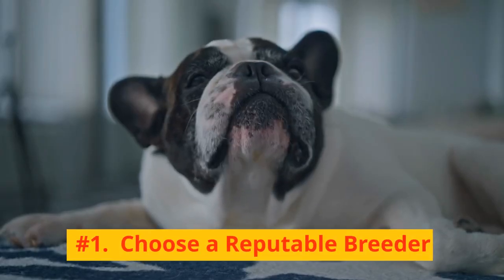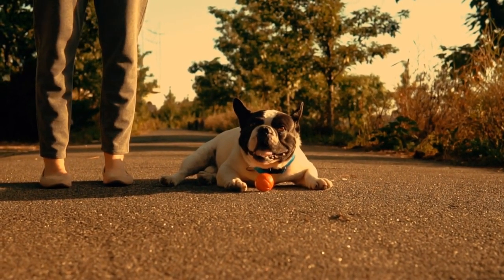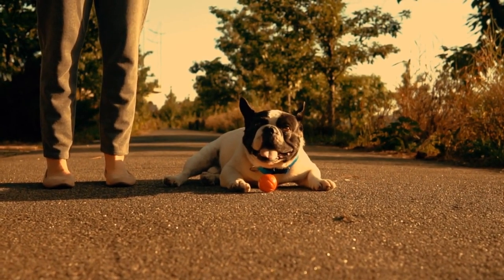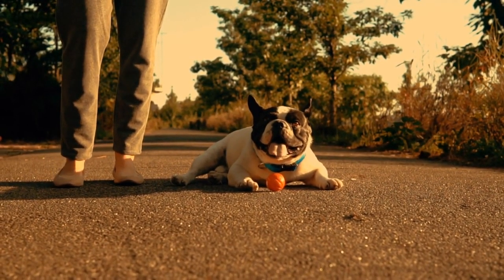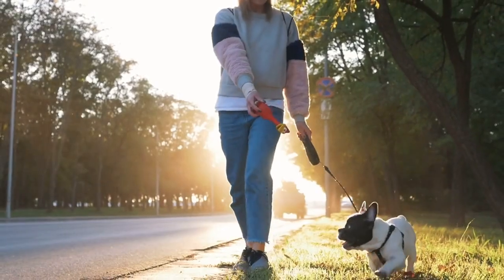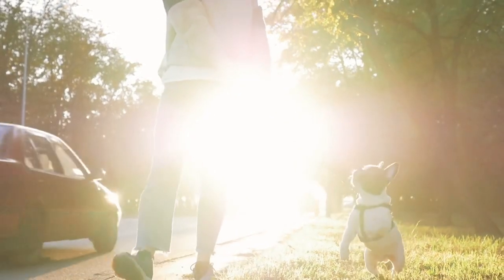Number 1: Choose a reputable breeder. To ensure that you're getting a healthy and well-bred French Bulldog puppy, start your search with a reputable breeder. These breeders prioritize the health and temperament of their puppies above all else. They are transparent and willing to provide you with all the necessary information about the puppy's parents and any health issues.